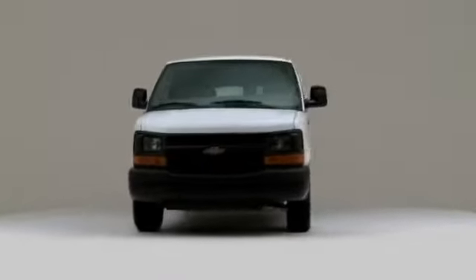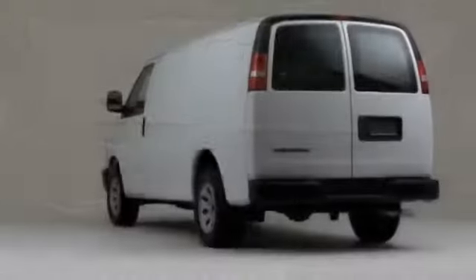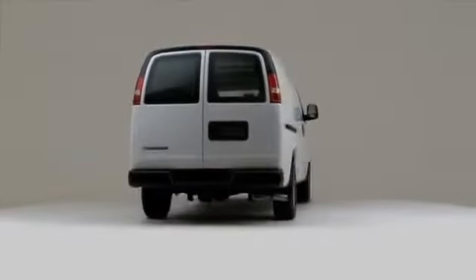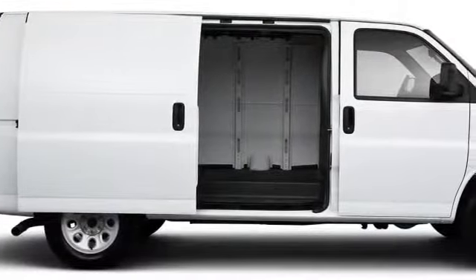The 2010 Chevy Express offers a cargo van's timeless features of classic design, powerful engine, and space. The 2010 Express has stayed true to the classic cargo van roots.